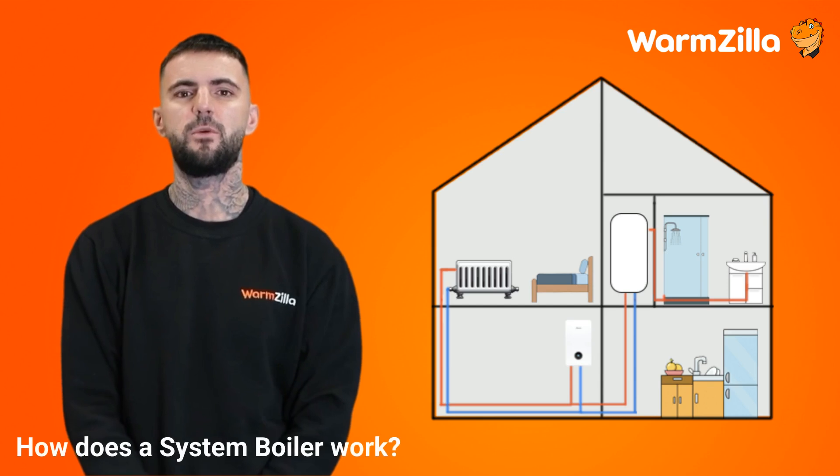How does a system boiler work? System boilers combine a hot water cylinder and the boiler to provide heating and hot water to your home. System boilers do not have cold water tanks like heat only boilers, and are essentially a more advanced upgrade to how traditional heat only boilers work.